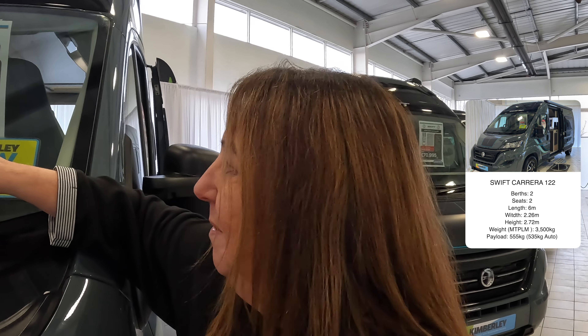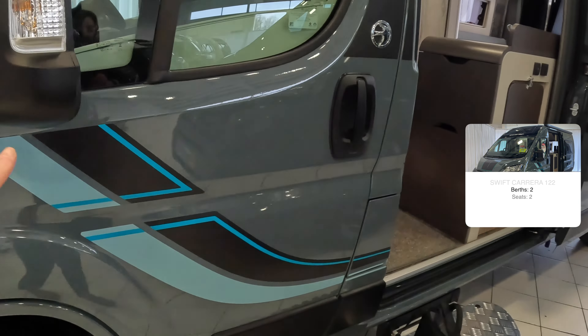This model is six metres long by 2.26 metres wide. It's in a beautiful grey colour and the branding there is really, really nice.